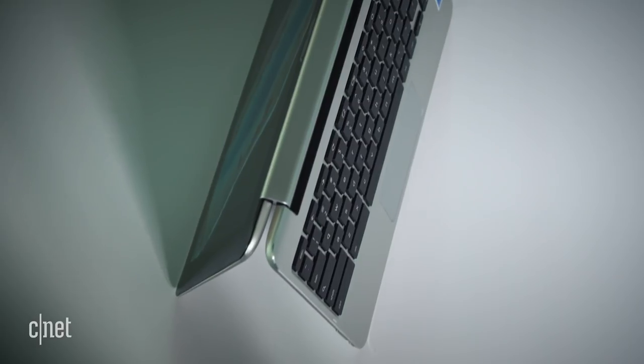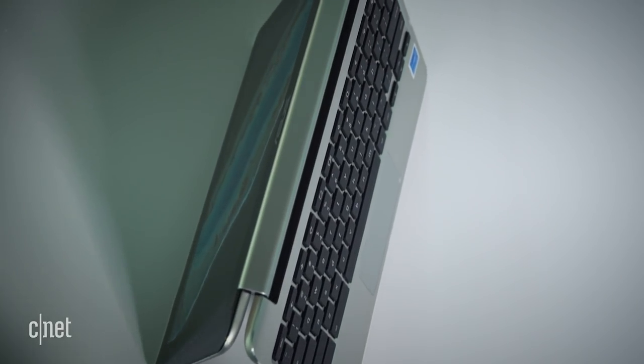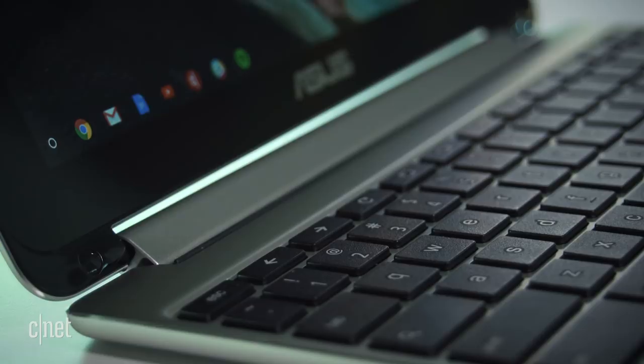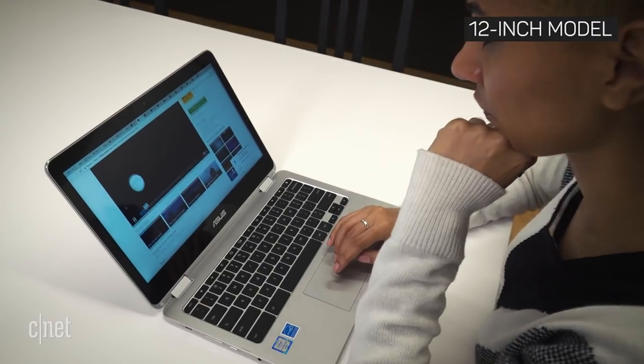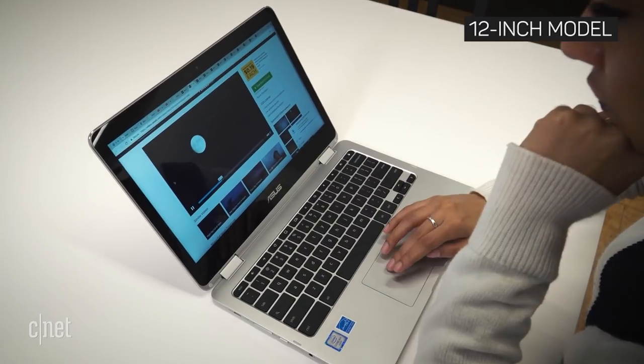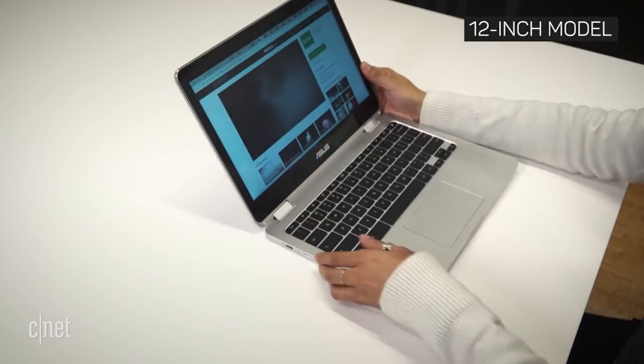If you're interested in a decent small laptop for you or your kids, the 10-inch ASUS Chromebook Flip is a good pick. However, if you're not on a tight budget, I recommend upgrading to the 12-inch model — it's got a better design and faster performance for just a small jump in price.